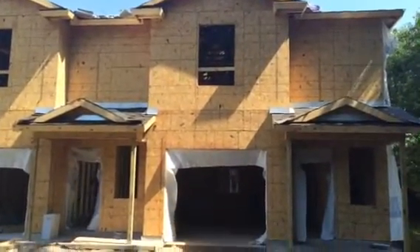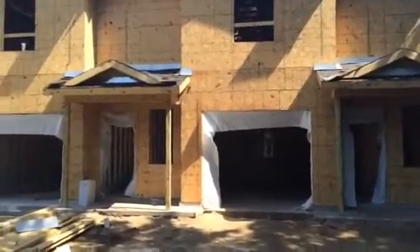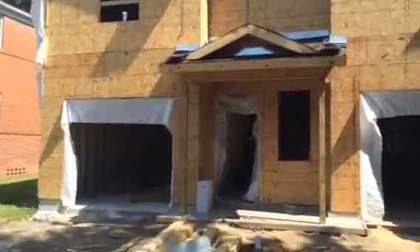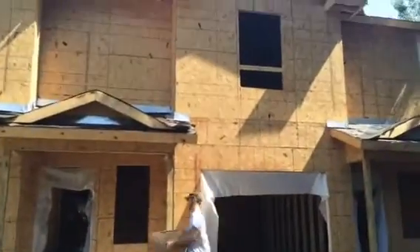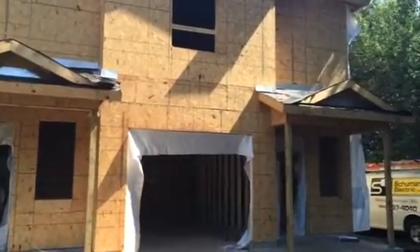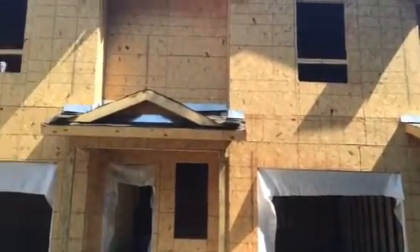We're still about 5–6 weeks out, and this is just a halfway point update. I'm not going to walk inside right now — I don't want to get in anyone's way with the electrical roughs. There you have it. In 5 or 6 weeks we'll follow up with the final video so you can take a look and see the finished product.